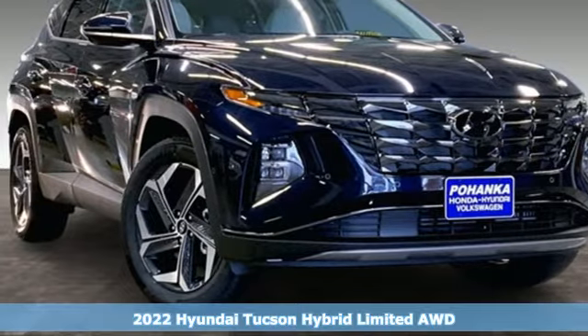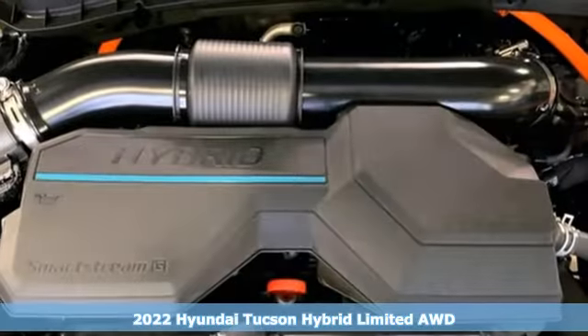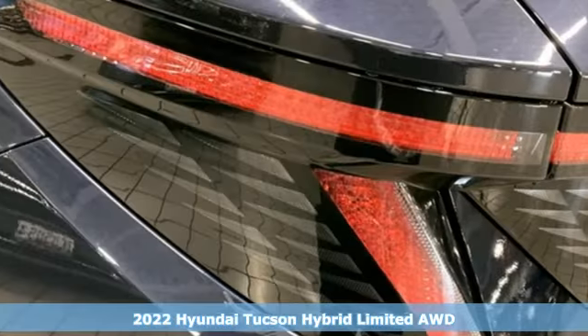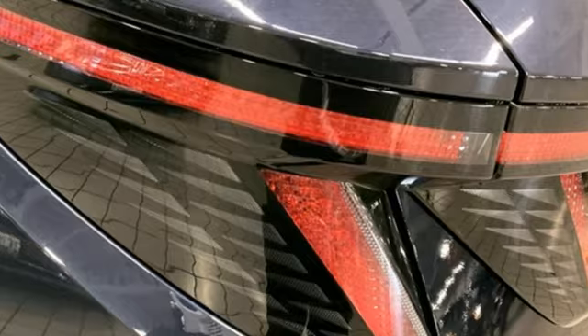It's a new 2022 Hyundai Tucson Hybrid. Hyundai's attention to detail means a better driving experience for you. Plus, it offers an exciting list of features.